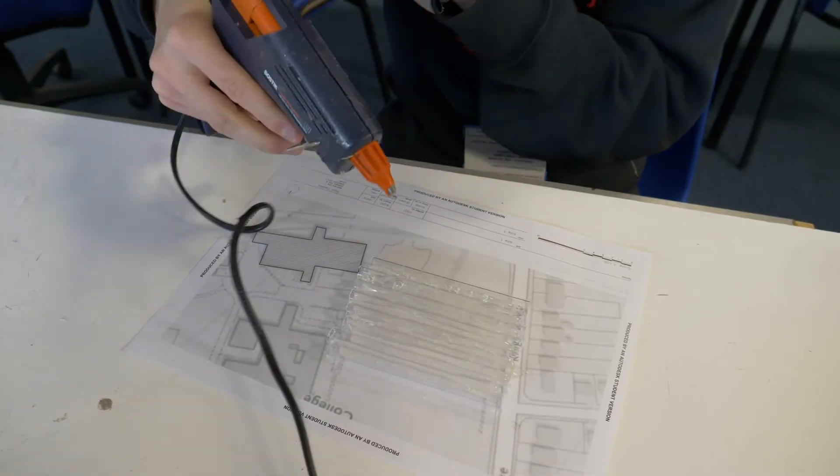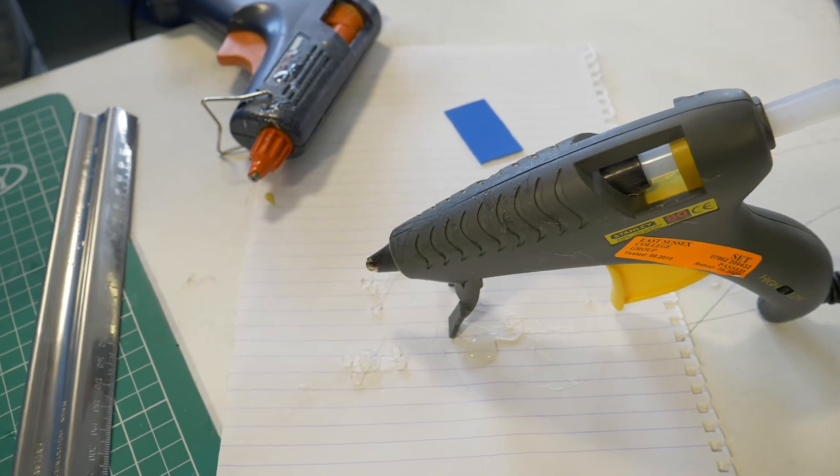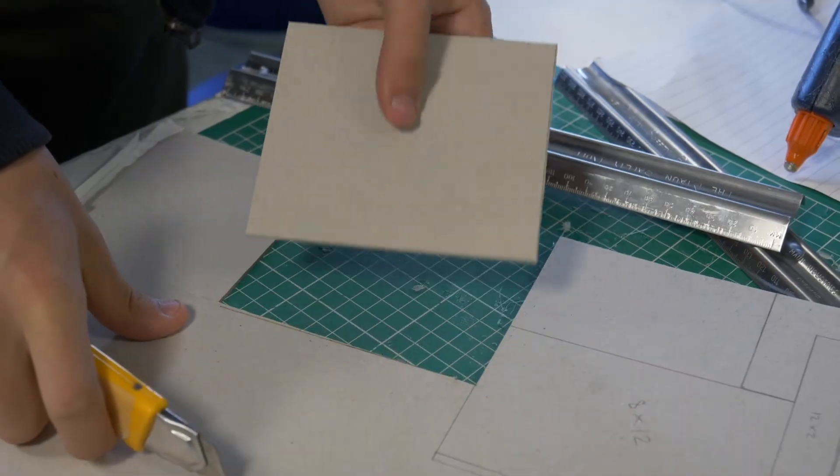We've also got surveying equipment and send you out in the field using surveying staffs and levels. We also cover things like drone surveying and other site-specific, high-tech methods.